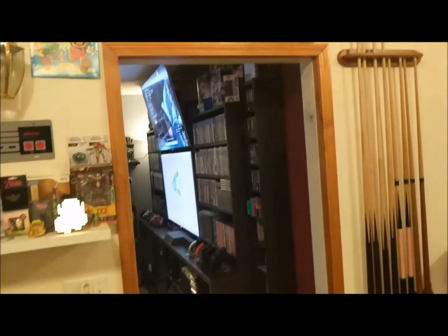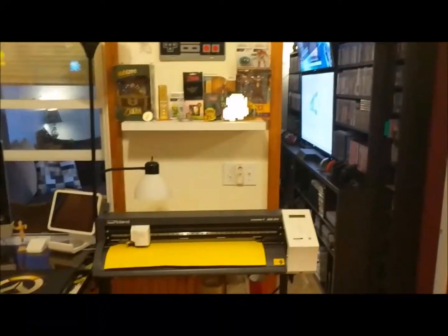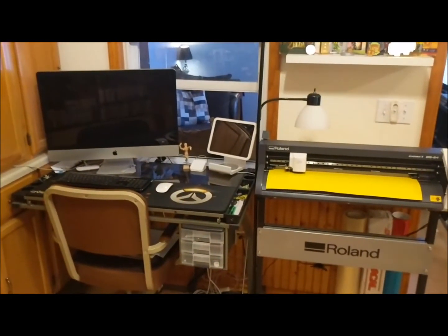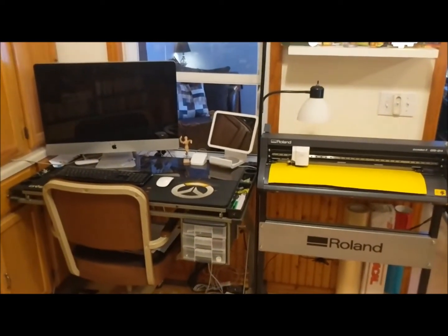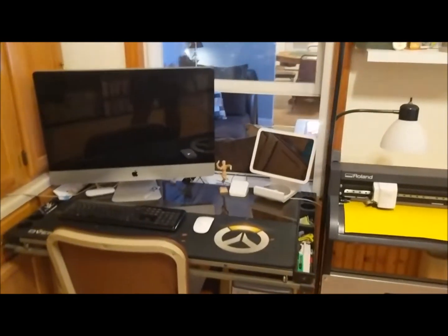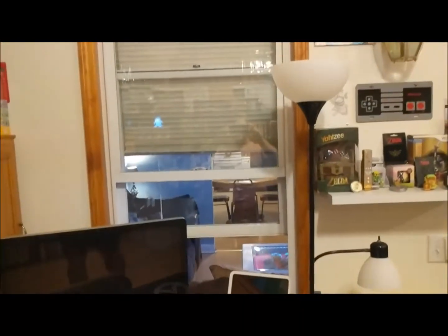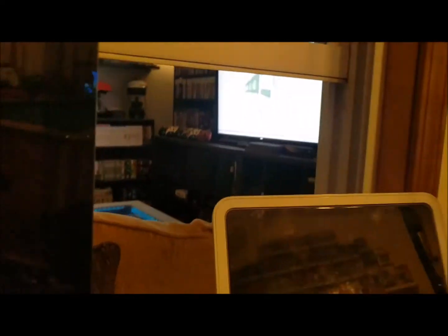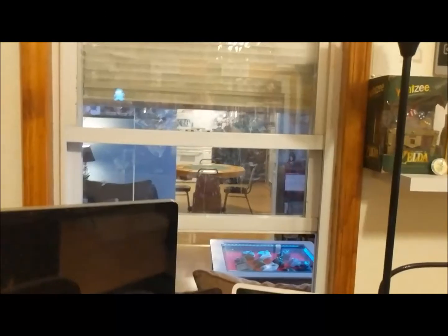Besides the video game stuff, this room is also my office. When I'm doing business stuff I actually work from in here. The nice thing is there's a window, and if I'm sitting here working I can actually look through and watch TV — I can turn the TV a little bit and actually watch whatever. I think that's pretty awesome.